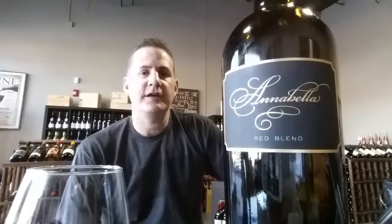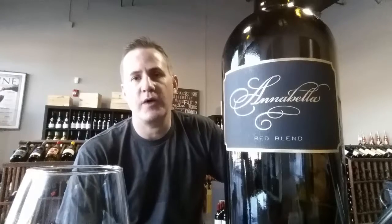Hey guys, Nate here from the VP Wine Store, sitting here in our store again bringing another great California red blend to you. We want to talk about wines we're drinking and wines we want to share with you — wines that are real popular in our store and our customers are loving. If you haven't seen this one, maybe you want to find out a little bit more about it. Today we're talking about the Annabella Red Blend.